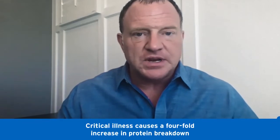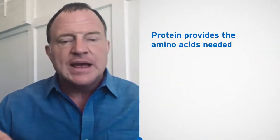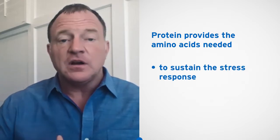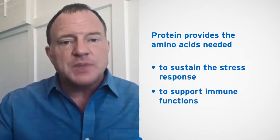Protein serves many roles for the critically ill patient. We know that within 24 hours of a critical illness or injury, the body will have a fourfold increase in protein losses and protein breakdown. And this is essential to provide nutrients, glucose, and other key nutrients for the body. It's part of our fight-or-flight response, our stress response, and it's also vital to our immune response.